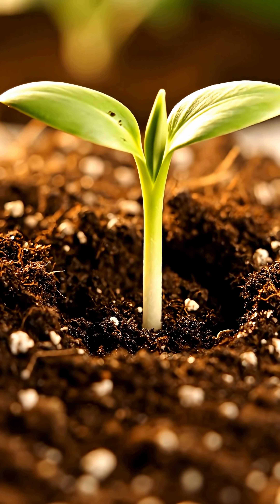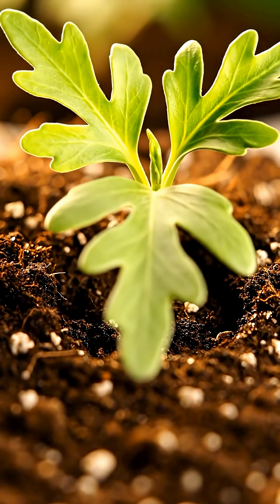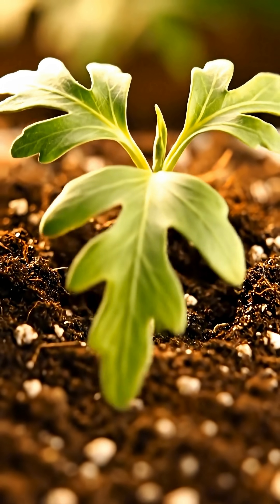The seedling pushes through the surface. The first true leaves unfurl — distinctively lobed, they act as solar panels, fueling the plant's growth. Growth accelerates.